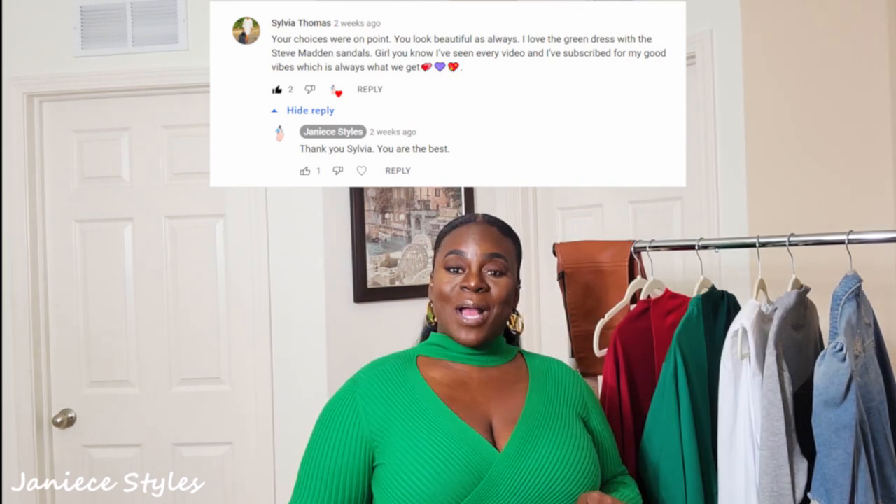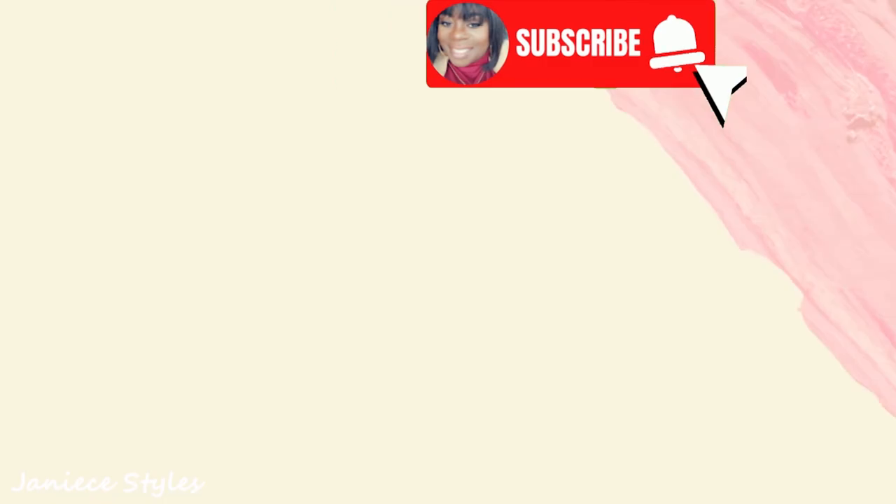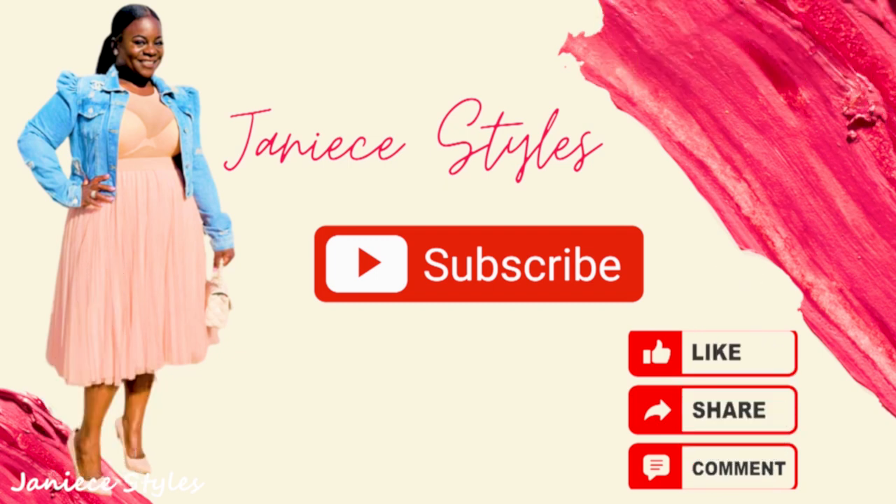Thank you so much for watching this video and that is the end. Please remember to like, comment, and subscribe — subscribe for good vibes. And while you're here, you might as well watch the next video over here and over here. Thank you so much. Bye-bye.